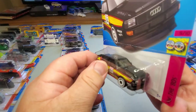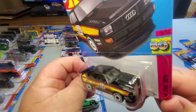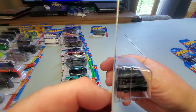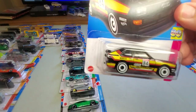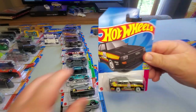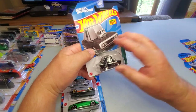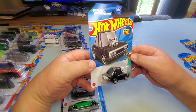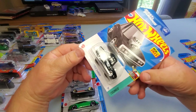Number 152: '84 Audi Sport Quattro. I think this came out in a Super Treasure Hunt last year — there are a couple different color variations. Nice detailed front end, side tampo, nothing on the rear, but still very realistic — a very nice, sweet Hot Wheels.